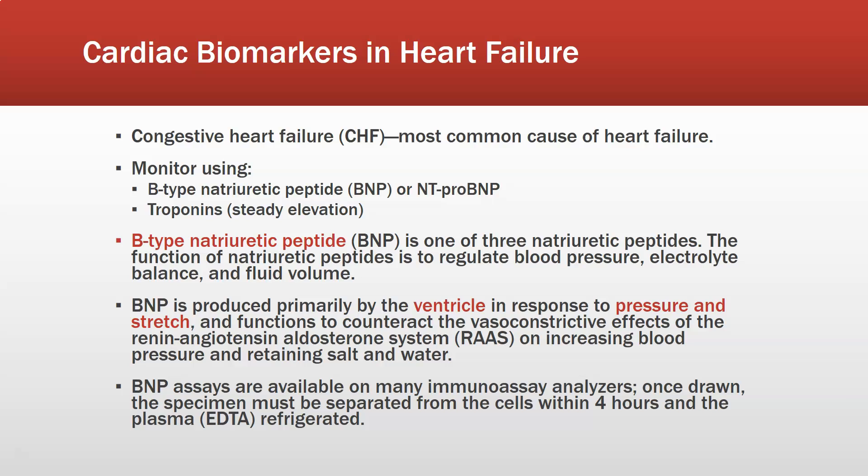B-type or brain-type natriuretic peptide is one of three natriuretic peptides — there's also ANP and CNP — and their function is to regulate blood pressure, electrolyte balance, and fluid volume. BNP is produced primarily by the ventricle, especially the left ventricle, in response to pressure and stretch. When a large blood volume fills the left ventricle, it stretches and pressurizes it, triggering BNP release. BNP counteracts the vasoconstrictive effect of the renin-angiotensin-aldosterone system, causing the patient to excrete fluid through the kidneys and lowering blood pressure.